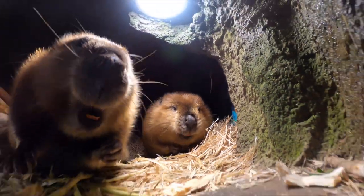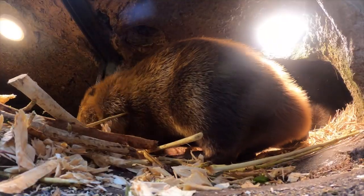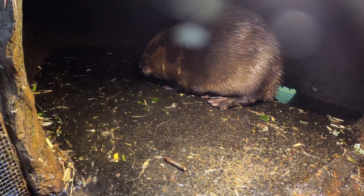One leads to a cozy sleeping area, where they often store branches to chew on in between naps. The other door is a water passage into the beavers' cascade pond habitat.